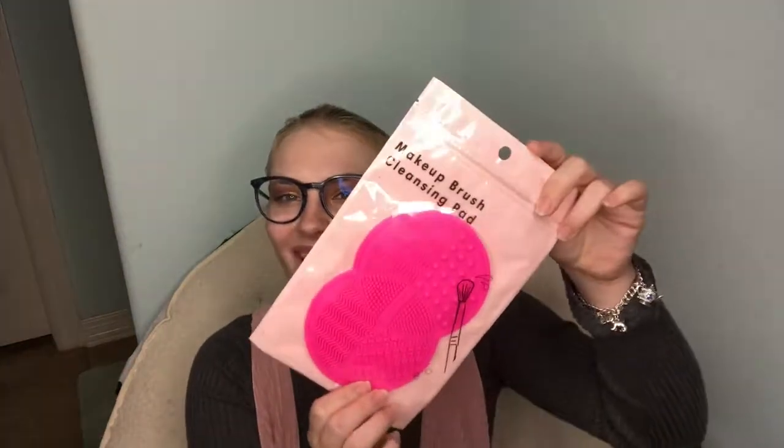Next thing I got was this makeup brush cleaning pad for all my makeup brushes, from my cousin Gabby. Next I got fuzzy socks because I love fuzzy socks. These are cute pink ones. There was another pair in this pack that I already wore that I love — they're so cozy, from my grandma.